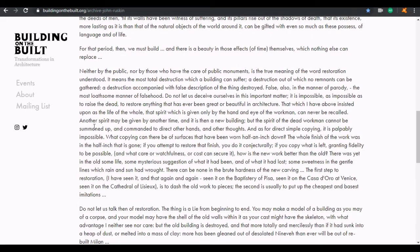Here's the bit I wanted to read from Ruskin: 'Neither by the public nor by those who have the care of public monuments is the true meaning of the word restoration understood. It means the most total destruction which a building can suffer — a destruction out of which no remnants can be gathered, a destruction accompanied with false description of the thing destroyed, false also in the manner of parody.' This is exactly what I said about Nunhead Cemetery — its restoration of an old ruin is a parody, a farce.